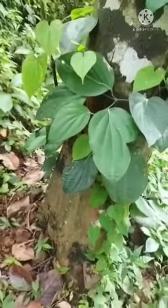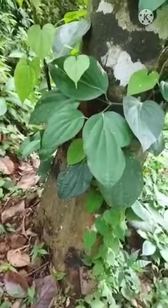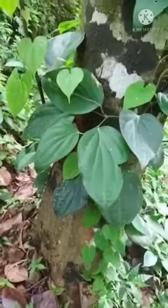This is pepper. It has many medicinal properties. It is used for asthma, stomach pain, gas, headache, etc.